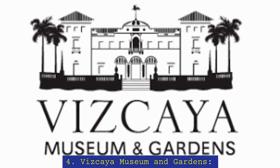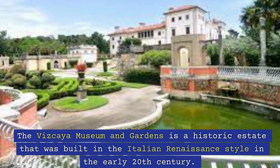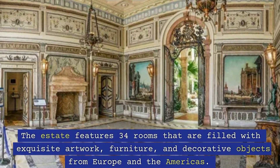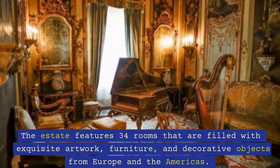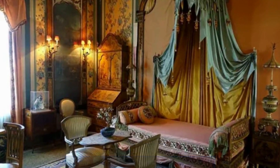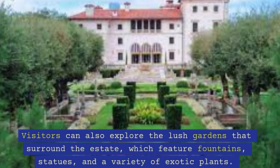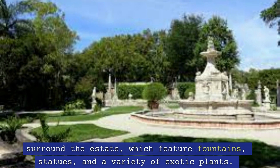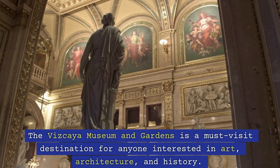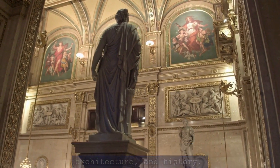4. Vizcaya Museum and Gardens. The Vizcaya Museum and Gardens is a historic estate that was built in the Italian Renaissance style in the early 20th century. The estate features 34 rooms that are filled with exquisite artwork, furniture, and decorative objects from Europe and the Americas. Visitors can also explore the lush gardens that surround the estate, which feature fountains, statues, and a variety of exotic plants. The Vizcaya Museum and Gardens is a must-visit destination for anyone interested in art, architecture, and history.